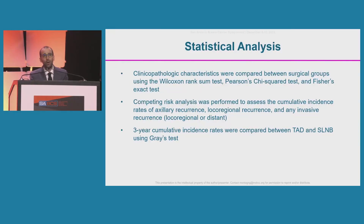We compared clinicopathological characteristics between the two groups using the Wilcoxon rank-sum test, chi-square test, and Fischer exact test. We performed a competing risk analysis to compare cumulative incidence rates of axillary recurrence, local-regional recurrence, and any invasive recurrence defined as local-regional or distant, between the two groups, using the Gray test.